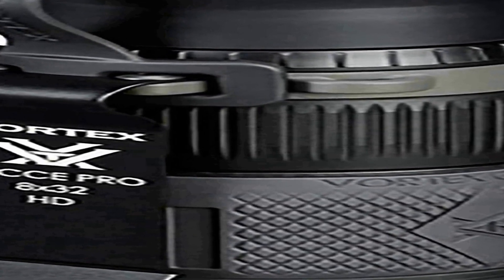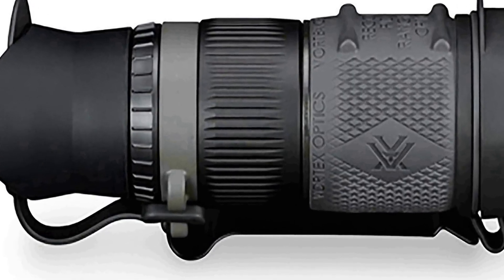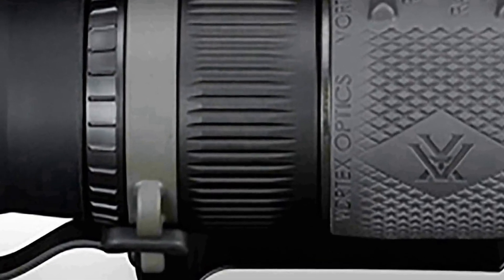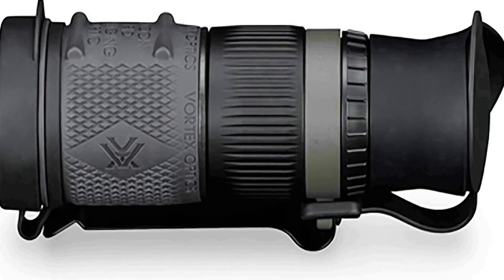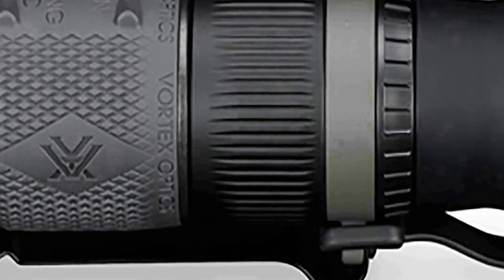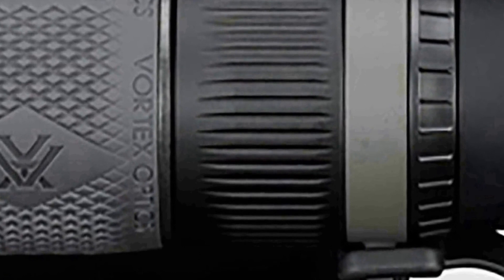With 8x magnification, it offers impressive clarity and detail in a variety of viewing conditions, allowing you to observe wildlife, landscapes, or distant objects with remarkable precision. The HD high-density extra-low-dispersion glass and fully multi-coated lenses provide exceptional image quality, ensuring colors are vivid and true to life. The 32mm objective lens diameter allows for ample light transmission, making it ideal for low-light scenarios. The durable construction ensures it can withstand outdoor adventures, with rubber-armored housing for added protection against bumps and drops.